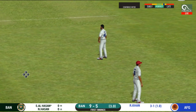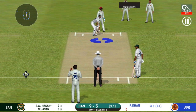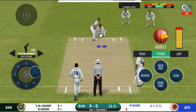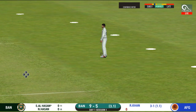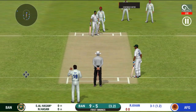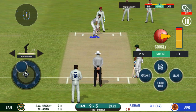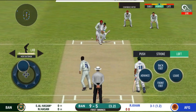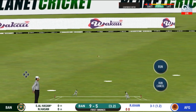The batsman can't find the gap — hit straight to the fielder. It's straight to the fielder with slips in place. He is unlucky there and once again hit straight to the fielder. The bowler is bowling from his favorite end. That's into the gap — should look for three.